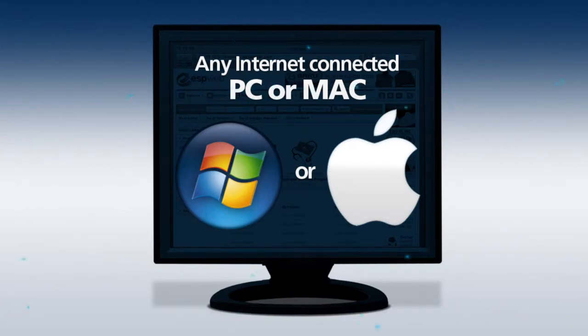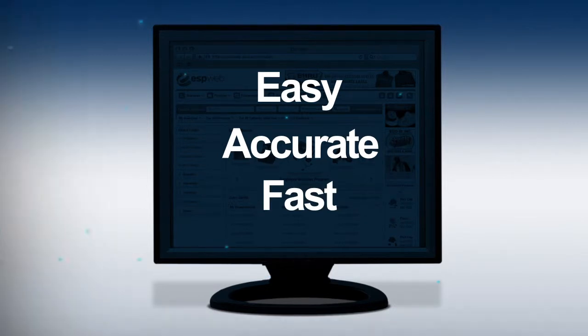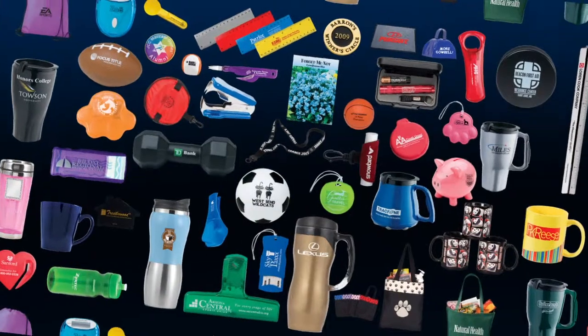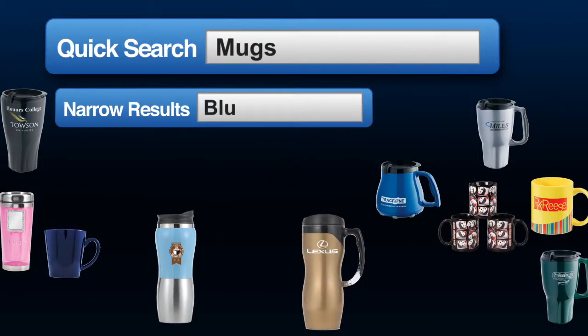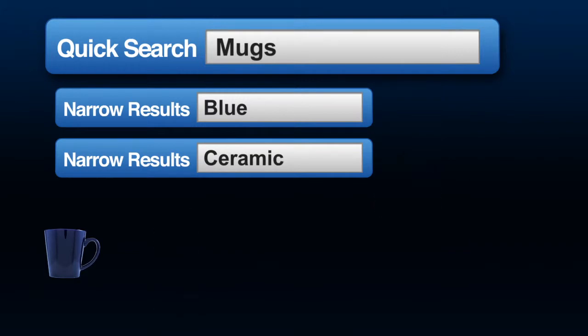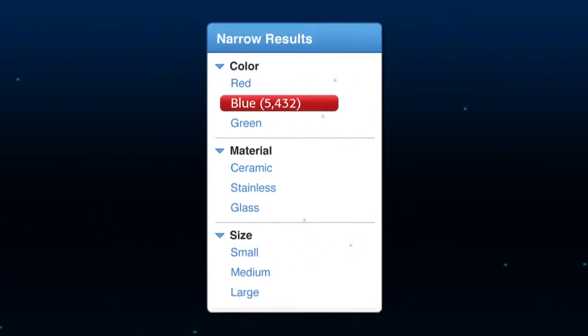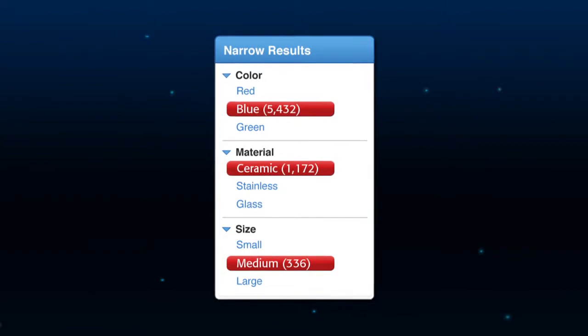Any internet-connected PC or Mac anywhere will work great. From there, you begin your search using ESP Web's incredibly easy, accurate, and fast search engine. As you know, there are hundreds of thousands of promotional products. ESP Web guides you to just the right items with an intelligent search that helps you navigate every option available, such as colors, prices, and material. While you're narrowing your choices, ESP Web updates how many products are in your search, helping you quickly decide which products to review.